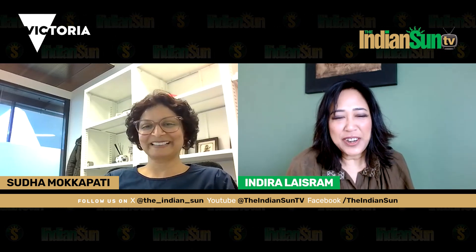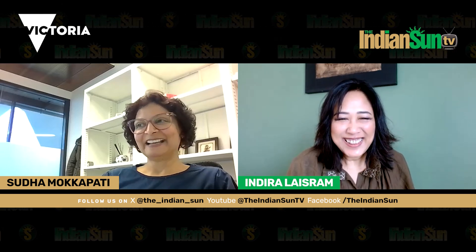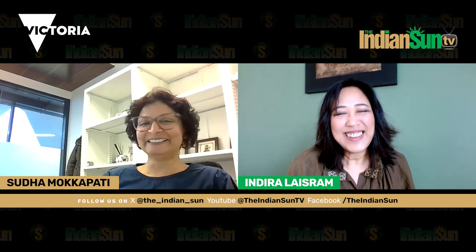Thank you so much for sharing all that information and knowledge. It was a pleasure talking to you, Dr. Sudha. Thank you, Indira. Thanks for having me on your show — I quite enjoyed talking to you. Thank you.